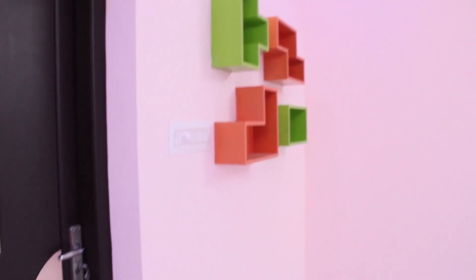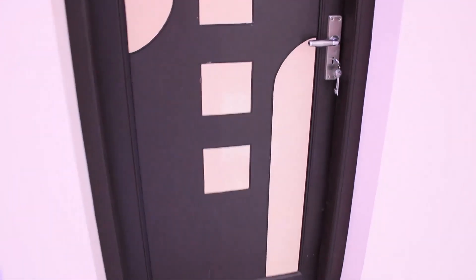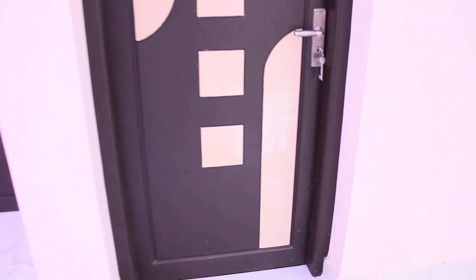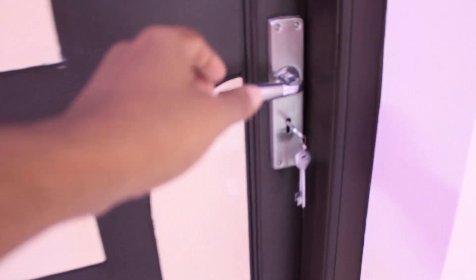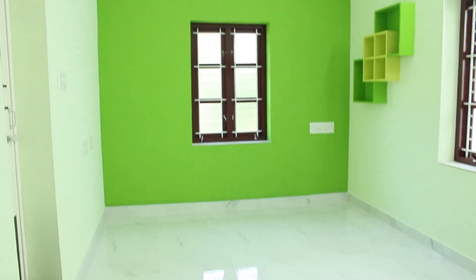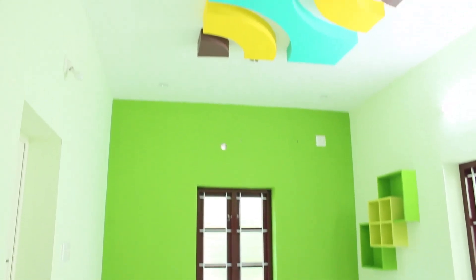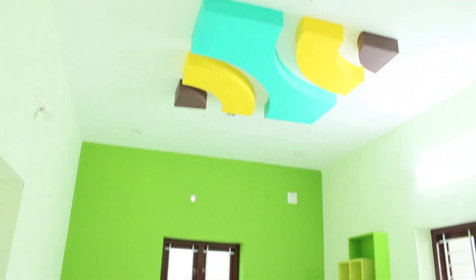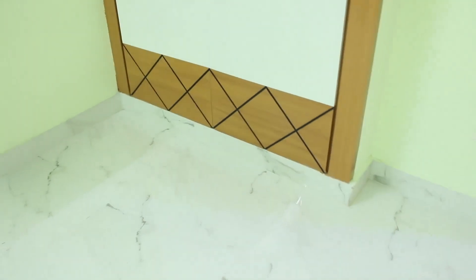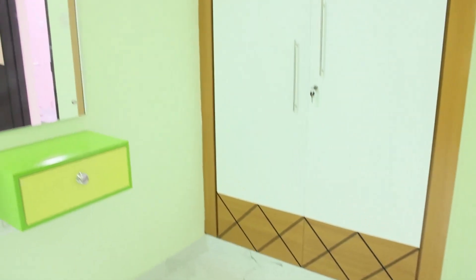You can use the same color combination in this bedroom. If you look at the size of the bedroom, you can use the same size. If you look at the color combination, you can use a light green and white combination. In the corner, you can use a simple dressing unit. You can also use a compact cupboard unit.